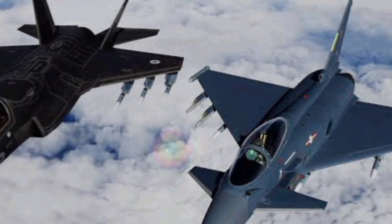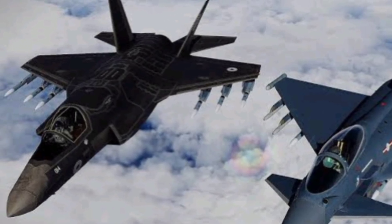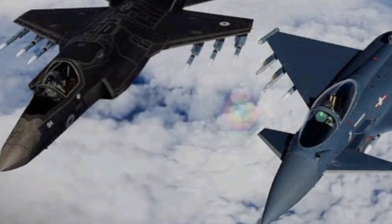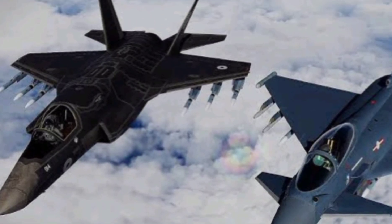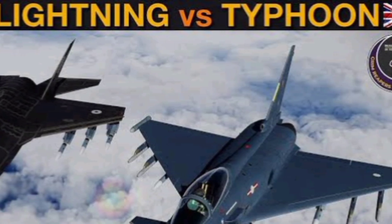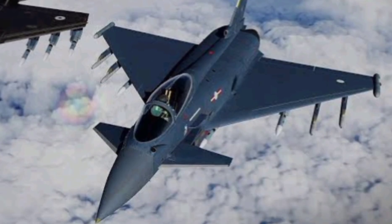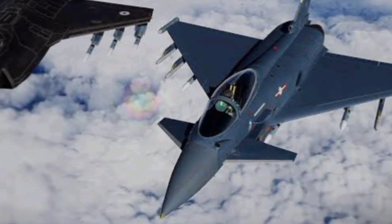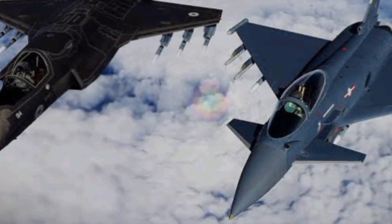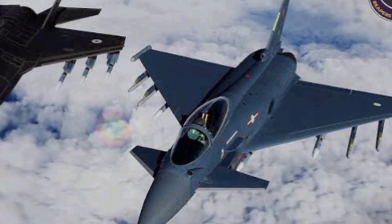Powered by the Pratt & Whitney F-135 engine, the F-35 pushes out nearly 43,000 pounds of thrust and can reach speeds of Mach 1.6. But what truly sets it apart isn't just its raw numbers — it's the way it thinks. The pilot sits inside what many call a flying supercomputer, with advanced radar like the AN/APG-81 AESA, infrared sensors, and 360-degree situational awareness via the Distributed Aperture System (DAS). The F-35 can track targets, avoid threats, and share information in real-time with other platforms.